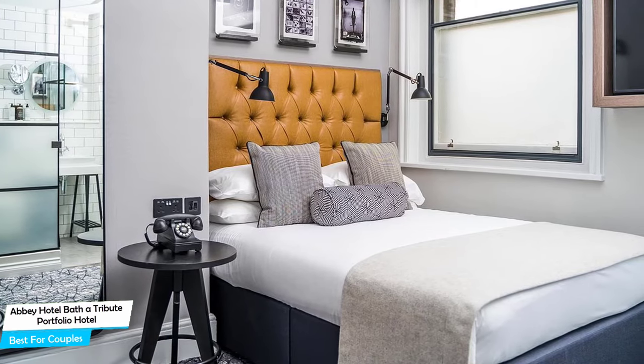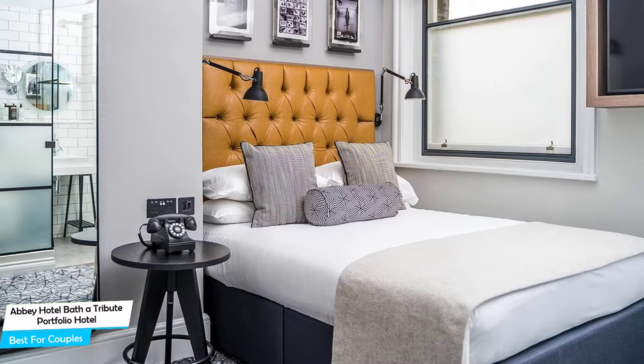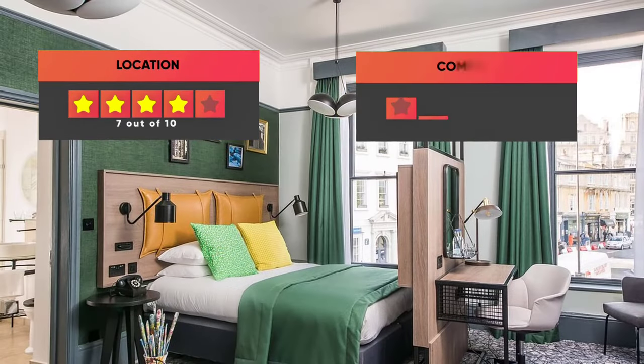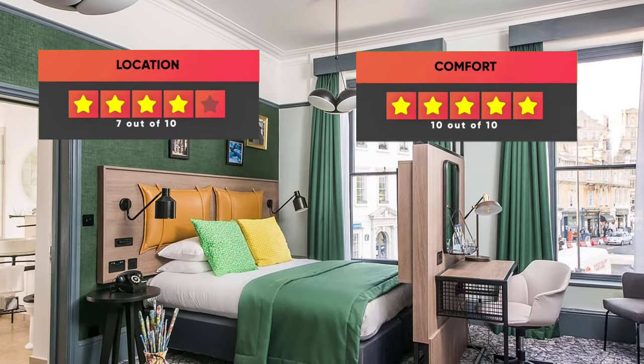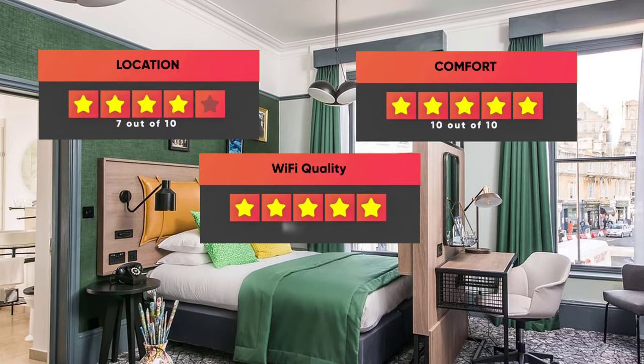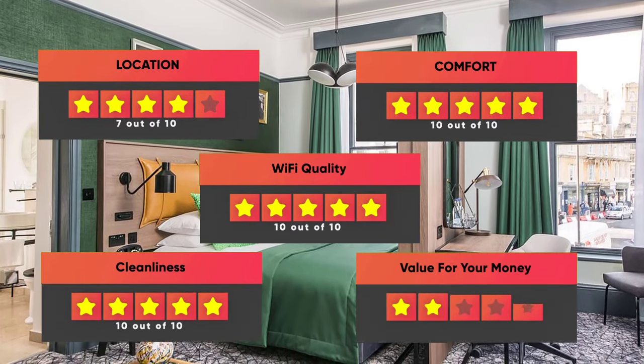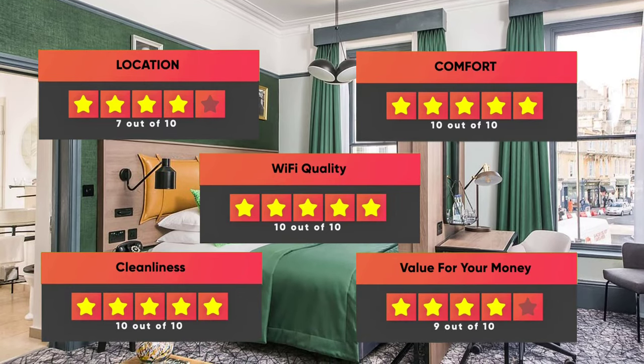Prices can vary depending on room size and what the room has to offer. Here are our ratings for this hotel: Location – 7 out of 10, Comfort – 10 out of 10, Wi-Fi Quality – 10 out of 10, Cleanliness – 10 out of 10, Value for money – 9 out of 10.